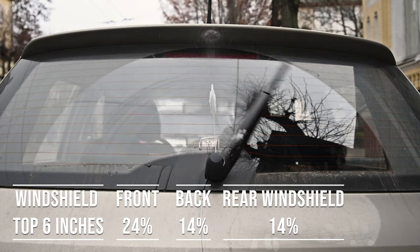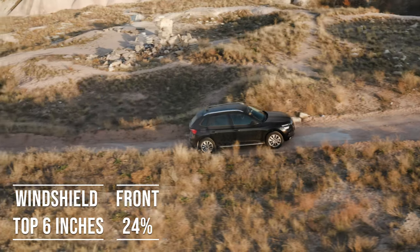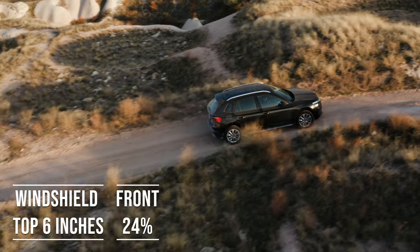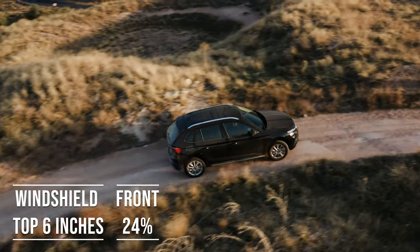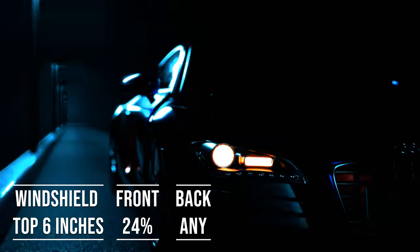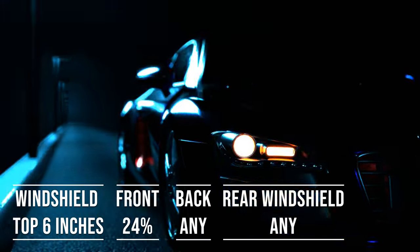Interestingly, the laws apply to multi-purpose vehicles as well. So if you're driving an SUV, the top six inches of the windshield can be tinted, the front side windows must allow over 24% light transmission, and you can use any tint darkness for the backside and rear windows.